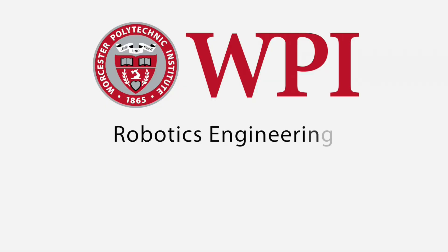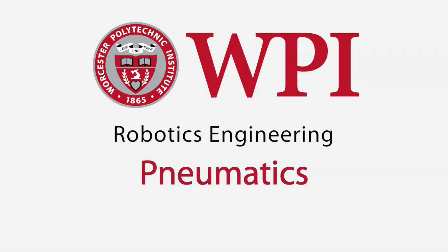Good afternoon. This is Ken again and today I'm going to talk about pneumatics. Pneumatics are really cool, so we're talking a little bit about that, but first off you need to understand what pneumatics are as opposed to hydraulics.